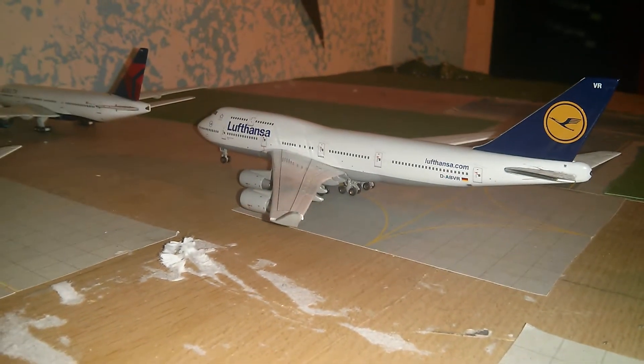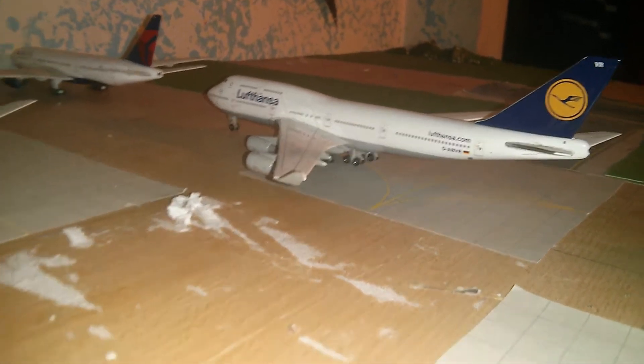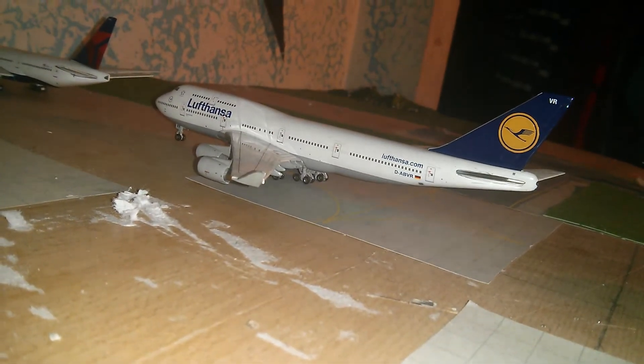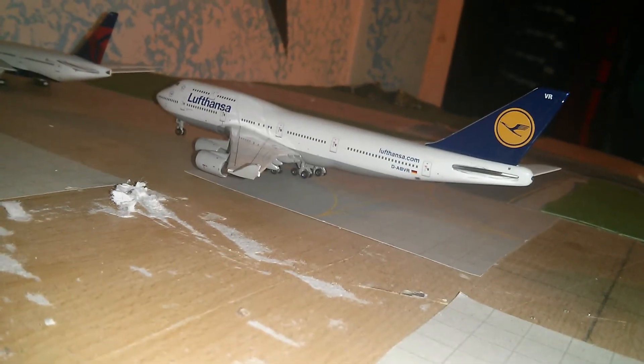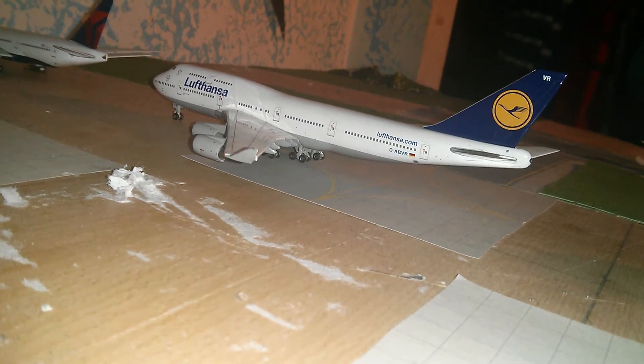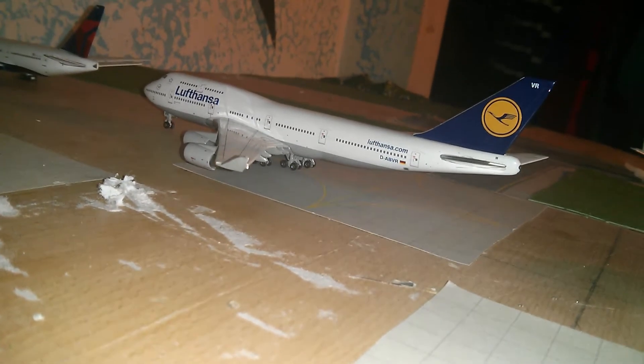Lufthansa 737-700 and 747-400 going into Frankfurt. I'm planning on buying eventually a small Lufthansa model, like an A330, A340, or both.